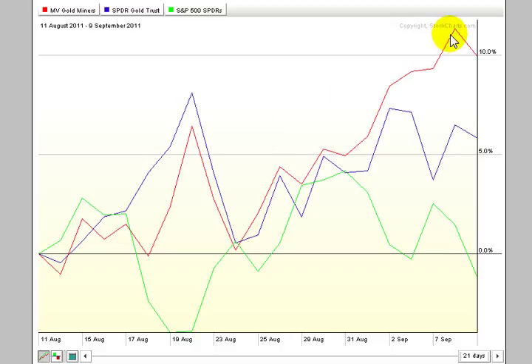You'll see in this 21-day period that the GDX, which is a basket of the larger capitalization gold stocks, has led the charge with a 10% move versus a 5.8% move for gold — almost double the upward move by the gold miners versus gold. The stocks, as represented by the S&P 500, have actually lost ground, down 1.2% in the same period.